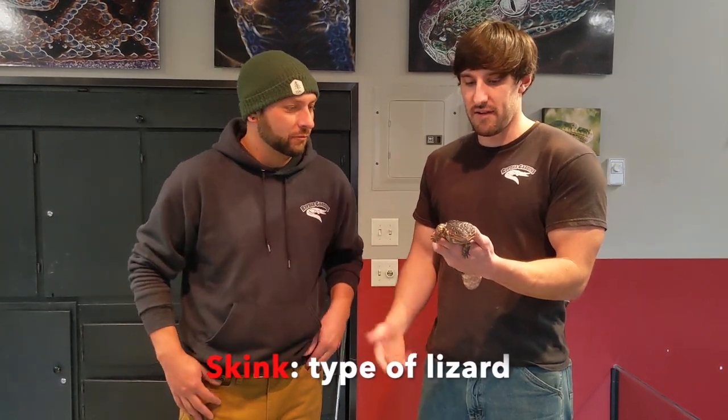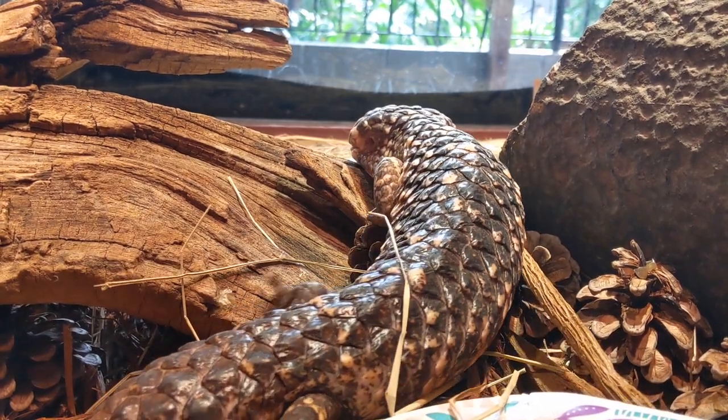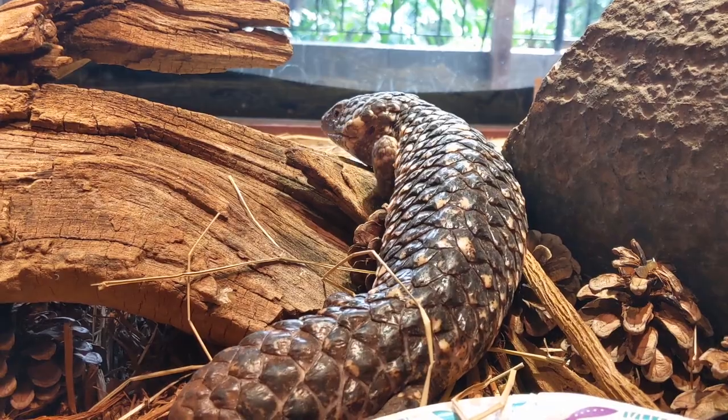So you said skink — is there a difference between a lizard and a skink? Is a skink a type of lizard? A skink falls under the category of lizard. These guys are closely related to blue tongue skinks that a lot of people are familiar with. These guys are not quite as well known, but they are close relatives and they would fall under the category of lizards.